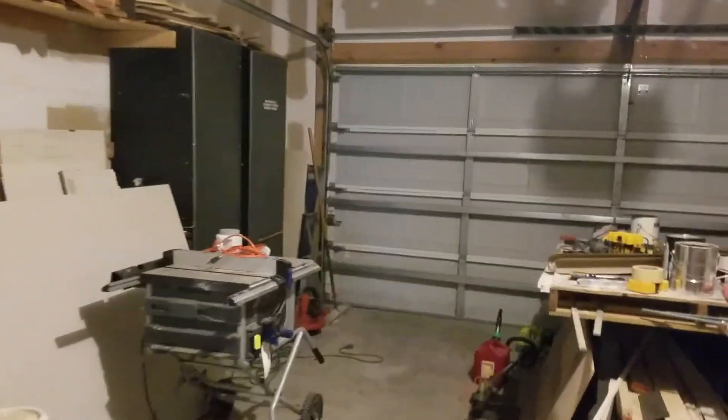Hey, while I have you — while I'm thinking about it — here's the garage, which looks great. I mean, granted, it's unfinished, like always. Typical around here.